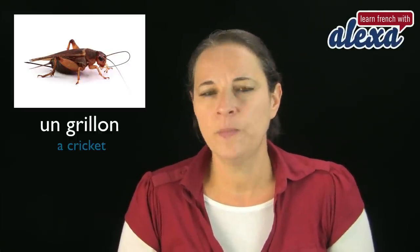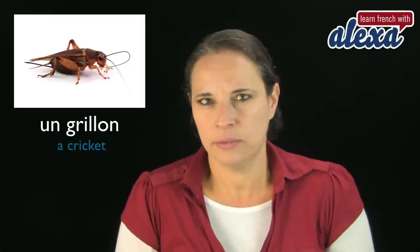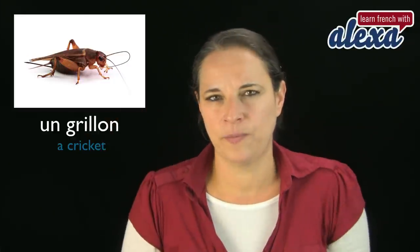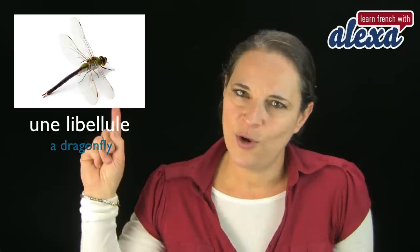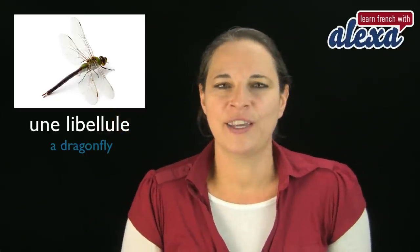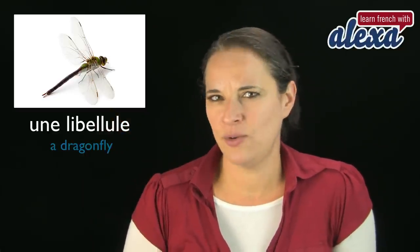it's a Y sound. A dragonfly: une libellule. And that's a dragonfly. Une libellule.